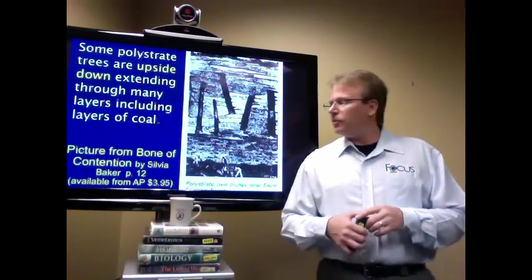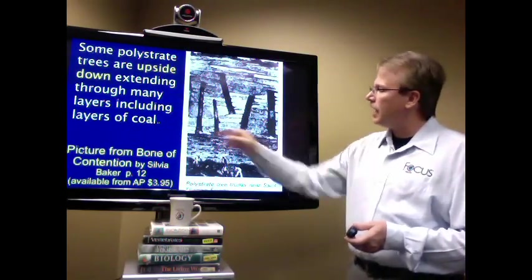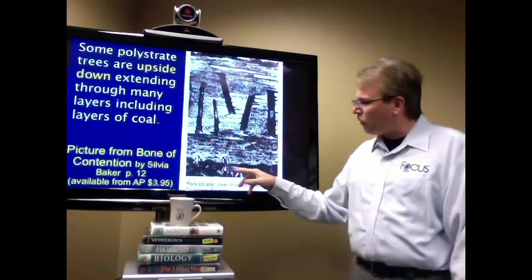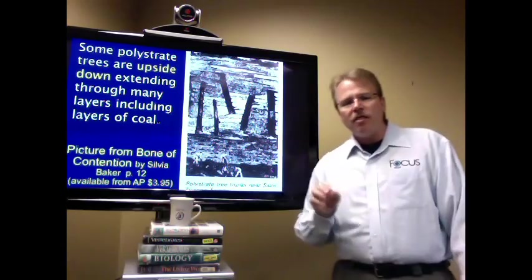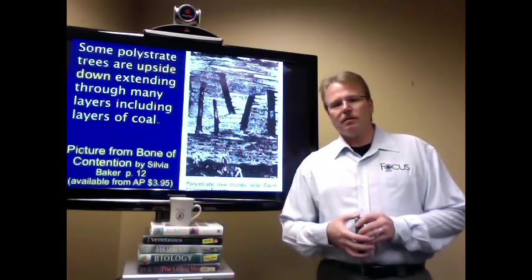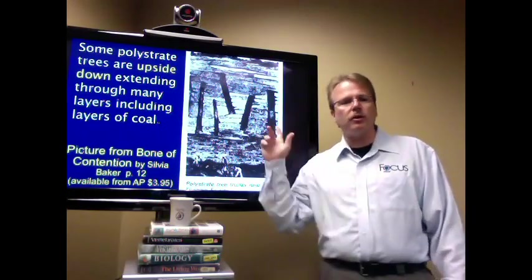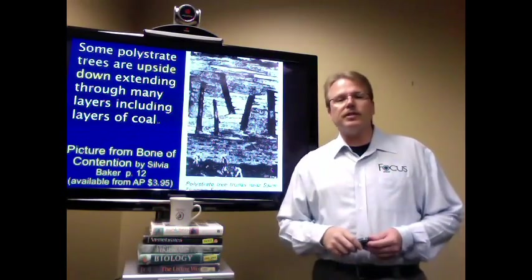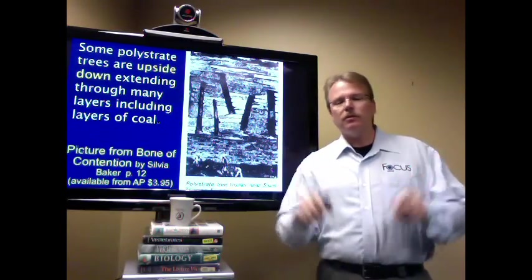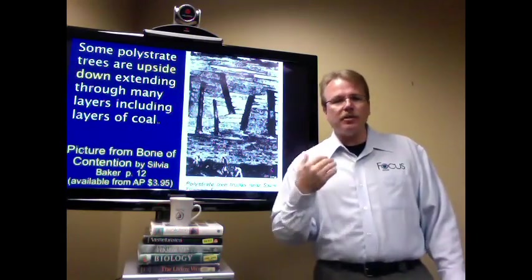On the screen beside me, you see an image with five fossilized trees. In order to appreciate the scale, if you stare at the bottom, you'll notice there are three men at the base of this bluff. What I want you to really focus on is the fact that those trees are going through several different layers. How has that happened if the geologic column is true?